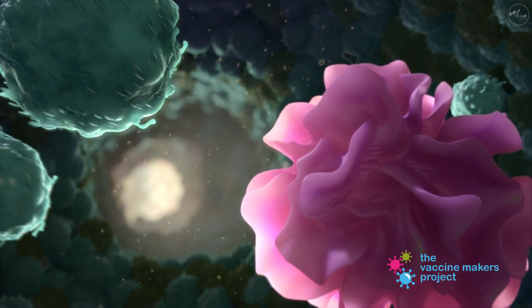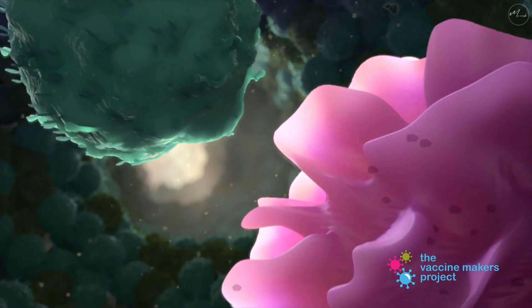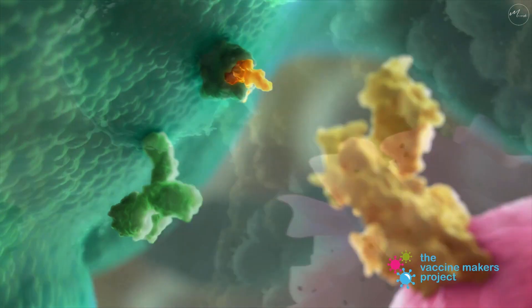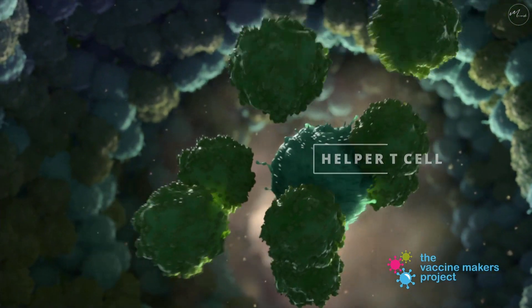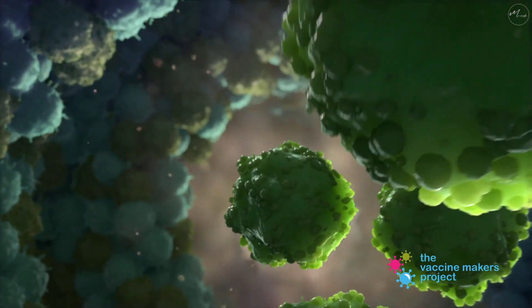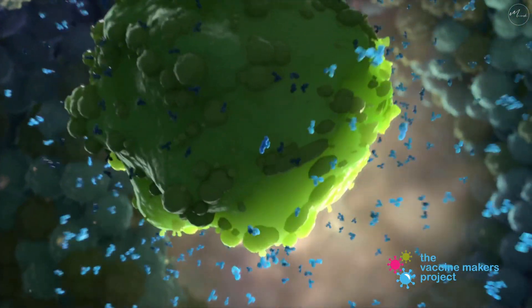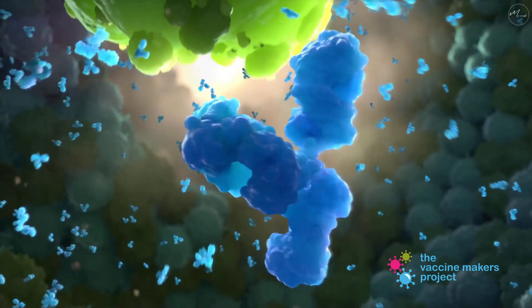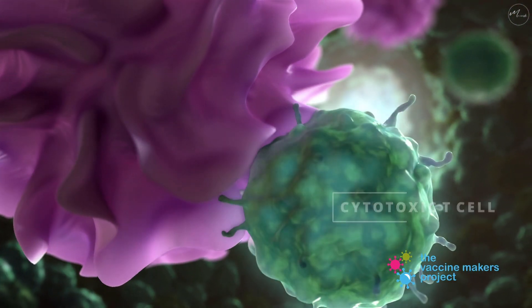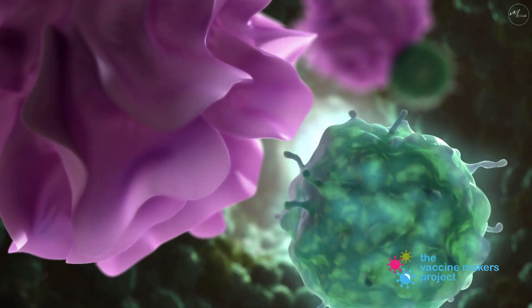The dendritic cell travels to a nearby lymph node where it presents the surface proteins to other cells of the immune system. Some of these cells, called helper T cells, train B cells how to make antibodies that will fit perfectly onto the surface protein of the virus. Other cells stimulated by the protein pieces, called cytotoxic T cells, can kill virus-infected cells.